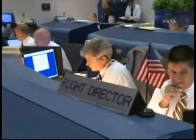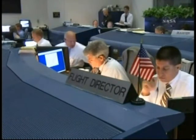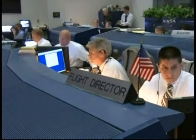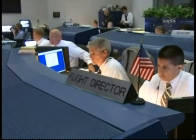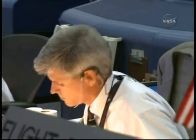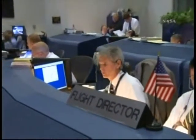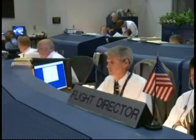2 engine, Marone. Copy. Endeavour, 2 engine Marone. Miko confirmed. Copy Miko. Let's get off the tank. Nominal Miko, OMS-1 is not required. Nominal OMS-1, Miko not required. Copy. Endeavour, copy. ET set. Copy, set.